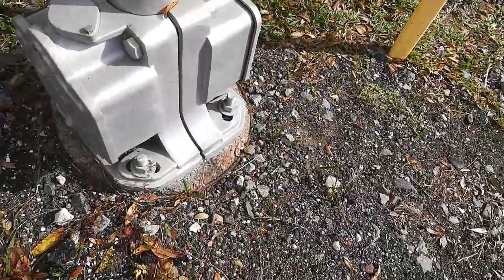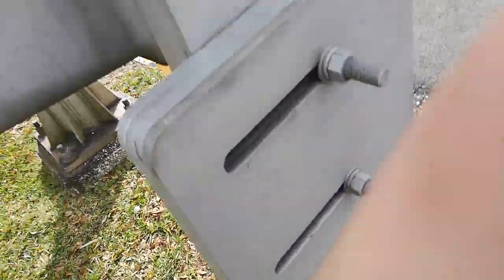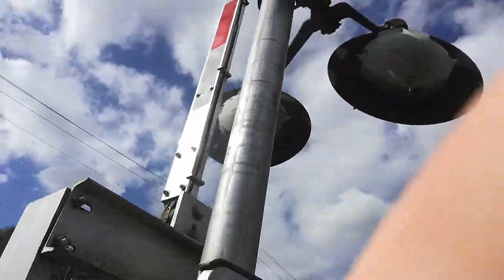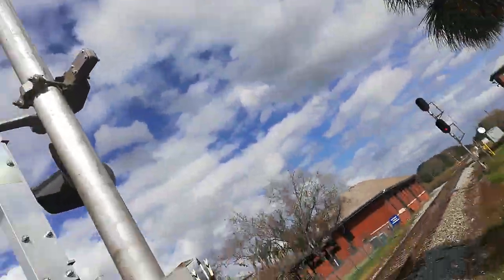Here we have two SafeTrain bases and we have a SafeTrain gate mechanism. The lights are SafeTrain lights. The bells are a General Signals type on an electronic bell.